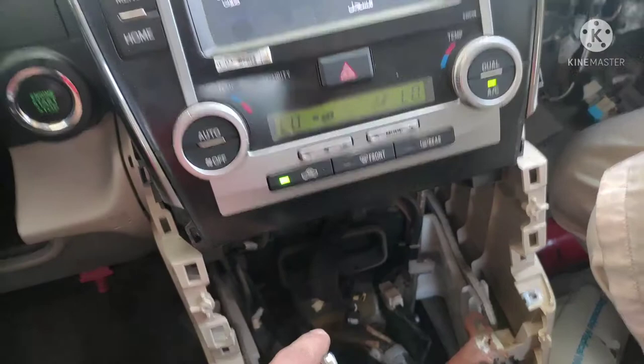You should change the airbag control unit, then clear the DTC and this fault will go away. Now I taught you something — you should pay me something! Thanks.